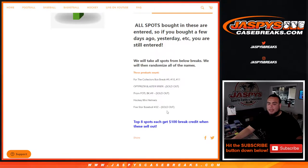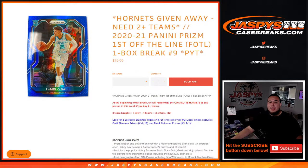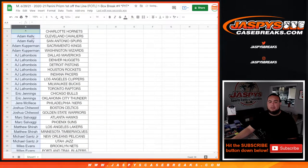We've done Prism First Off the Line — which is this break — Optic Prism, and Five-Star Baseball so far. Top eight get a hundred dollars in break credit each, for a total of $800 being given out potentially. Let's alphabetize the customer names and see who gets entries into the giveaway for the Charlotte Hornets.